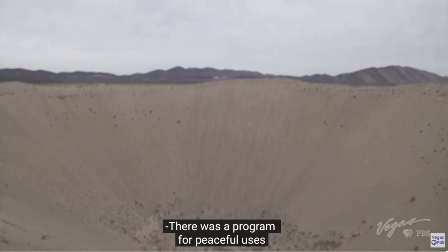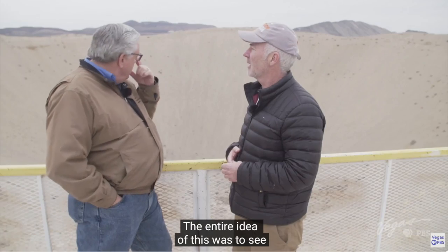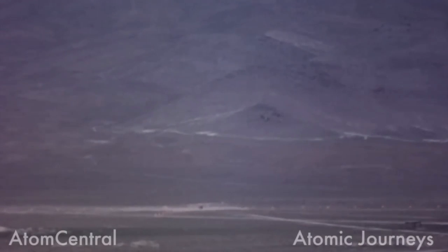Today, you can tour the Sedan Crater. But it stands as a reminder of a time when the U.S. government was willing to push the boundaries of testing dangerous theories of nuclear fission and fusion, at the expense of its own citizens. It's thought that more than 300,000 U.S. citizens died as a result of this testing process.